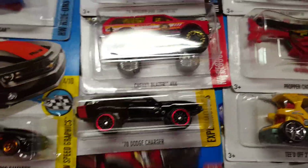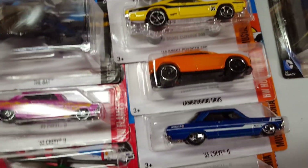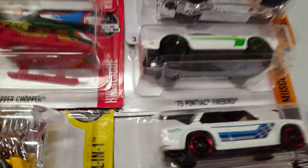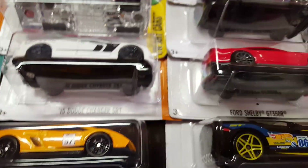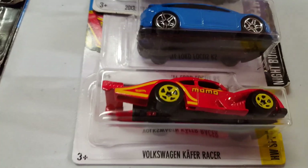Next we take this 1970 Charger. Then two more for the race — let's move up to the BMW 2002, and let's do the C6 Corvette. There you go, there's the six cars we will be using for the race.